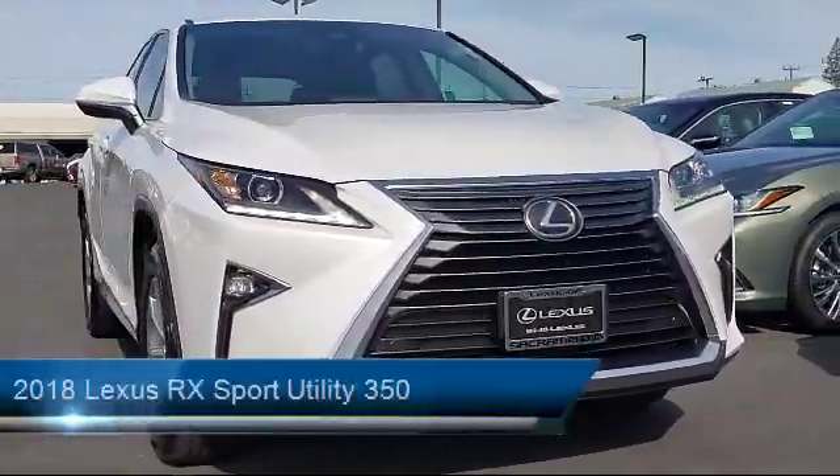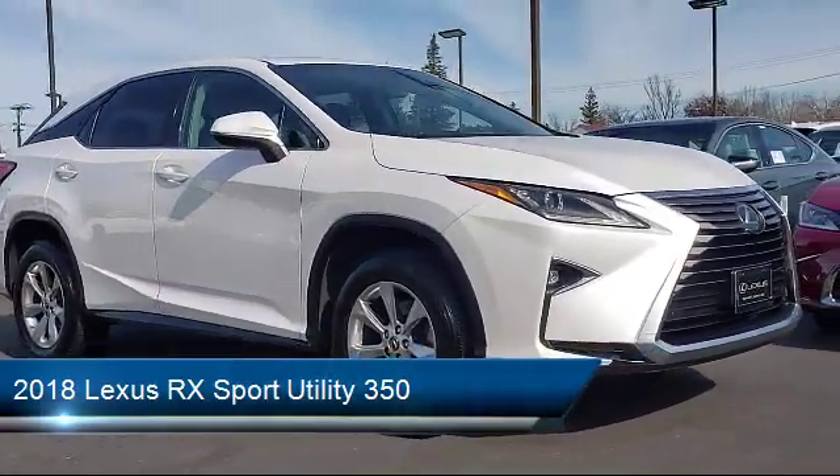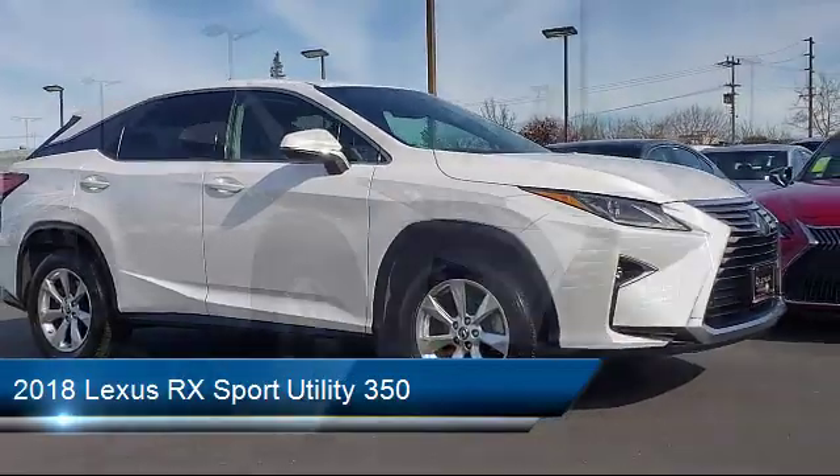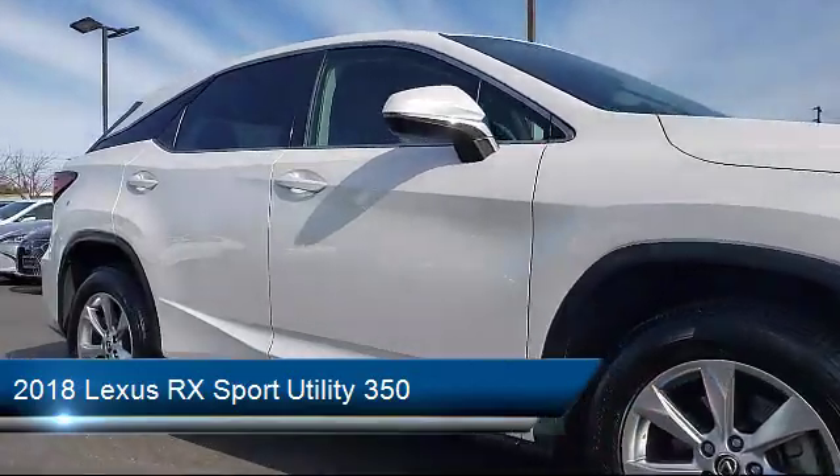It comes equipped with a rear spoiler, auto high-beam headlamp control, tire pressure monitoring system, rear view camera, rain-sensitive windshield wipers, and keyless entry.